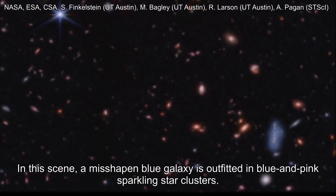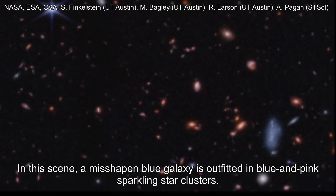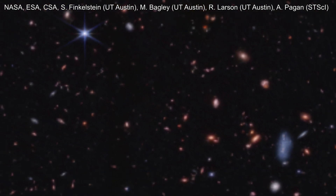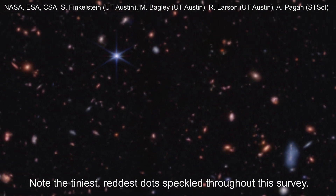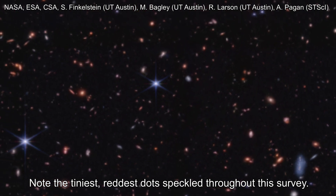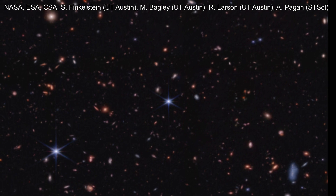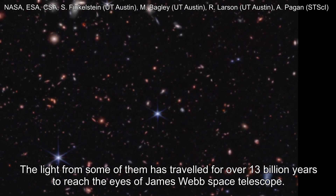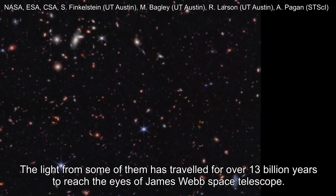In this scene, a misshapen blue galaxy is outfitted in blue and pink sparkling star clusters. Note the tiniest, reddest dots speckled throughout this survey. The light from some of them has traveled for over 13 billion years to reach the eyes of the James Webb Space Telescope.